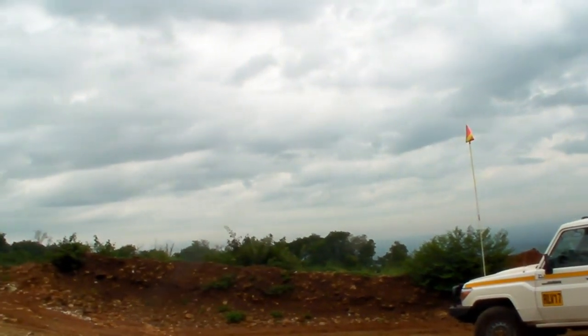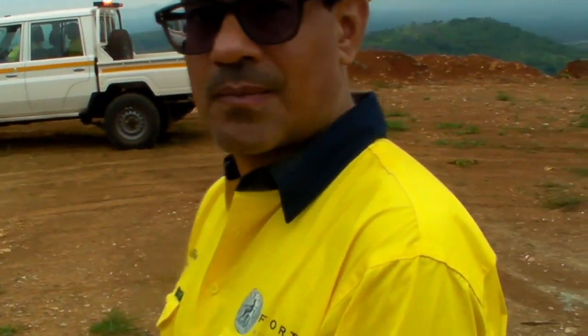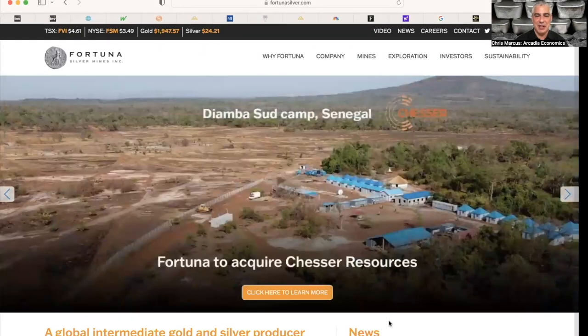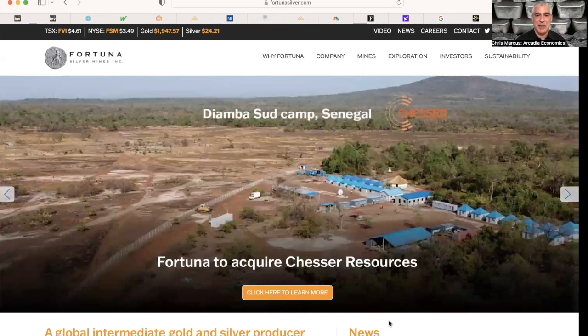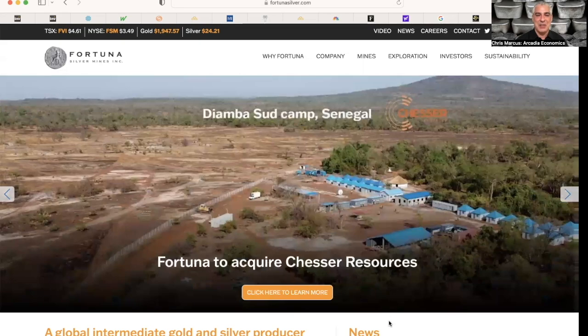Thank you, Chris. Looks like you have a lot of areas still to explore — that'll keep you guys busy for quite many years. Viva Fortuna and viva Seguela! So there is a look inside Fortuna's Seguela mine in West Africa that we've been talking about over the past year on the show. Hopefully that gave you some perspective to see what it's actually like on the ground. Find out more at FortunaSilver.com. Congratulations to Fortuna on everything they've done to get that mine up and running on time and on budget in a rather short period of time. Thanks for tuning in — hope you enjoyed the tour and we'll see you again soon.